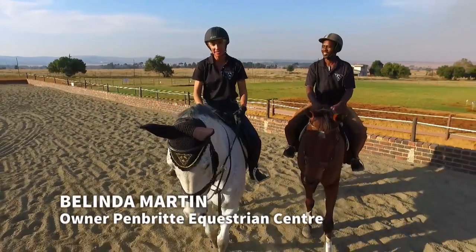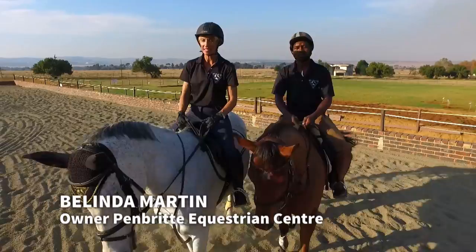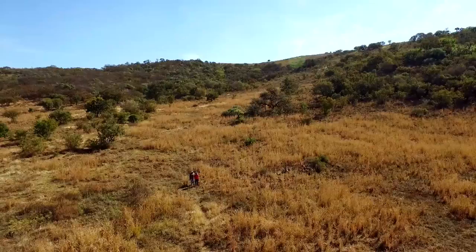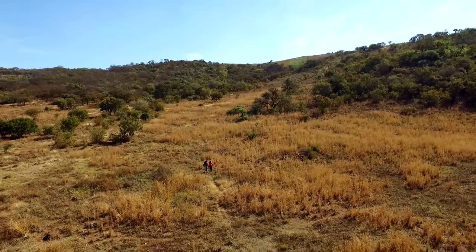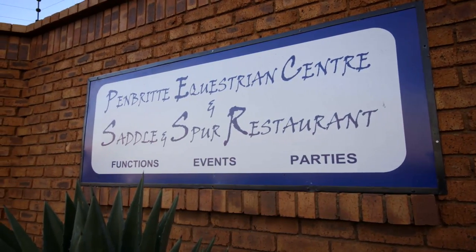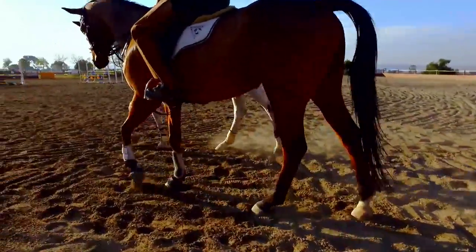Hi, I'm Belinda Martin and I'm the owner of Penbridge Equestrian Centre, and this is Bofan and Blovu. Bofan is one of our coaches. We live in the Aleveinspoort Valley and Penbridge has been here for 22 years. Bofan and I have lived here all our lives.